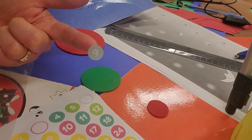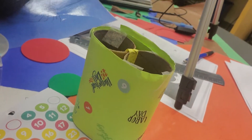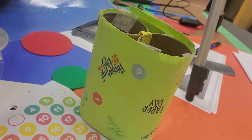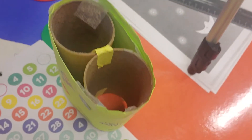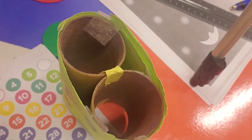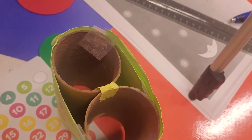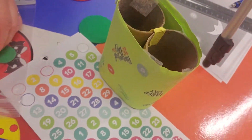Where am I going to put this sticker? I'm going to put it right on my — ta-da! Do you spot any more circles on this table?